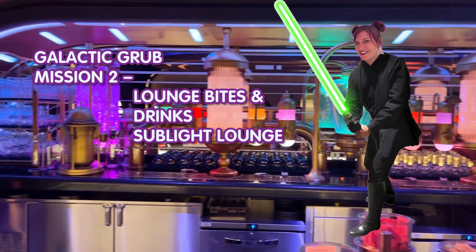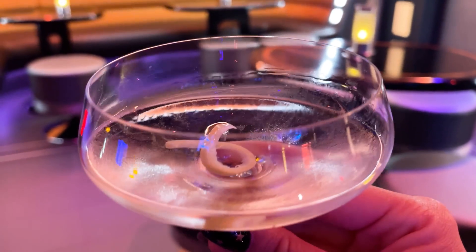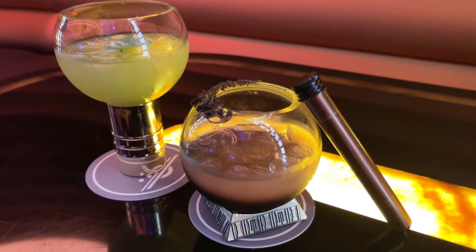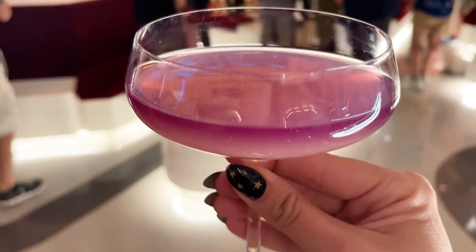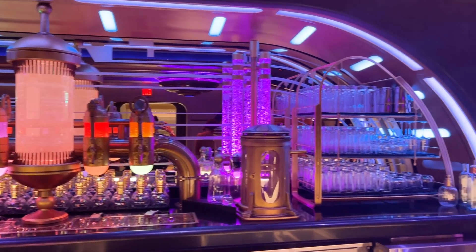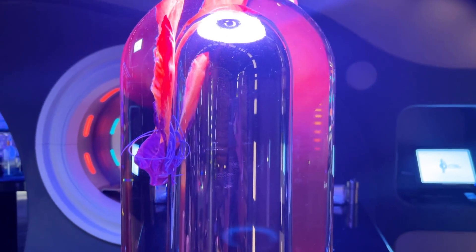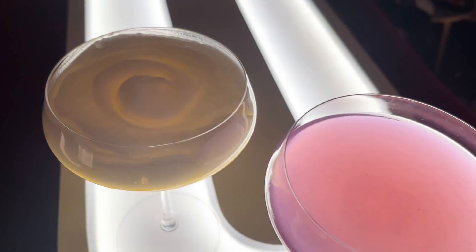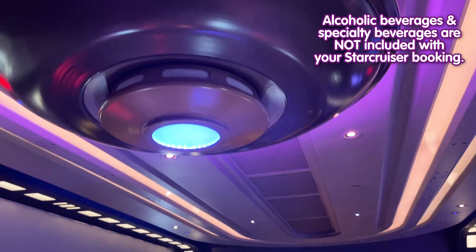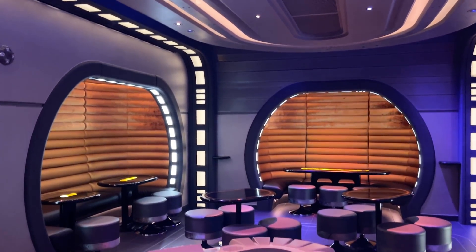Here in the Sublight Lounge, this is where you can play sabacc, get handcrafted cocktails, and enjoy fun light bites. The cocktail menu has a wide variety — much different than Oga's — all made to order. They also have specialty non-alcoholic beverages, beers on tap including Galaxy's Edge exclusive craft beers, and wines on tap as well as sparkling wines. As a reminder, alcoholic and specialty beverages are not included with your Star Cruiser booking.